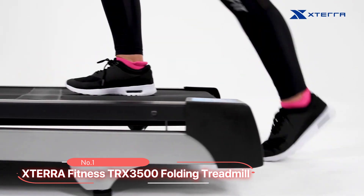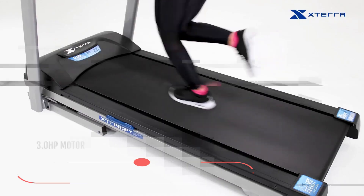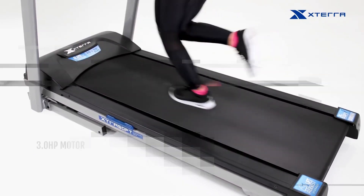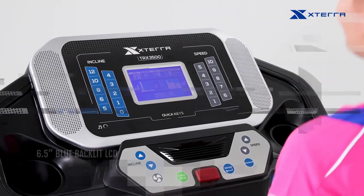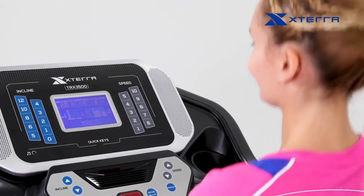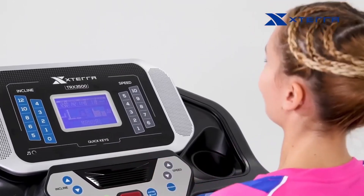At number 1 we have the XTERRA Fitness TRX 3500 Fold-In Treadmill. This machine features a smooth and powerful XTERRA high-torque 3.0hp motor providing a reliable and efficient workout experience. With its reader-friendly 6.5-inch bright blue backlit LCD display, this product clearly shows program profile, time, speed, pace, distance, calories, incline, and pulse, ensuring you have all the essential information at your fingertips.